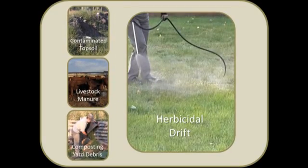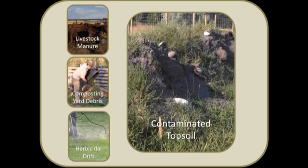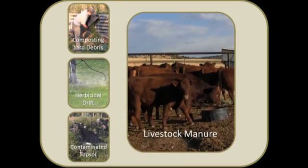Herbicides are an effective tool to use when managing weeds, especially noxious weeds. But they can find their way into your garden in a number of different ways. It is important that you respect herbicides, read and follow the entire label, and ask questions.